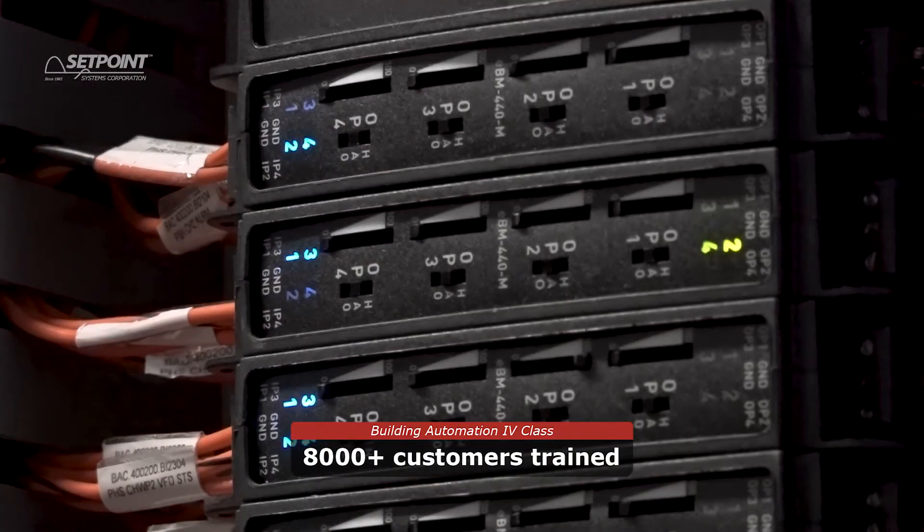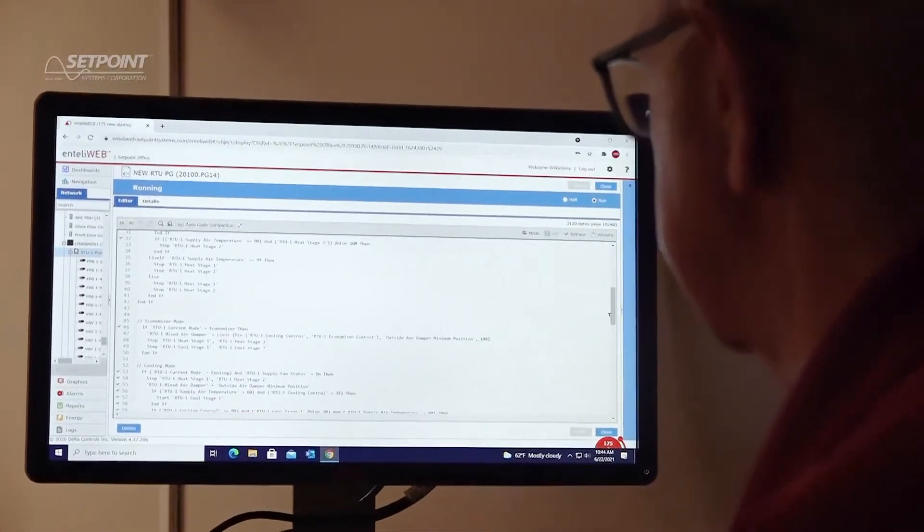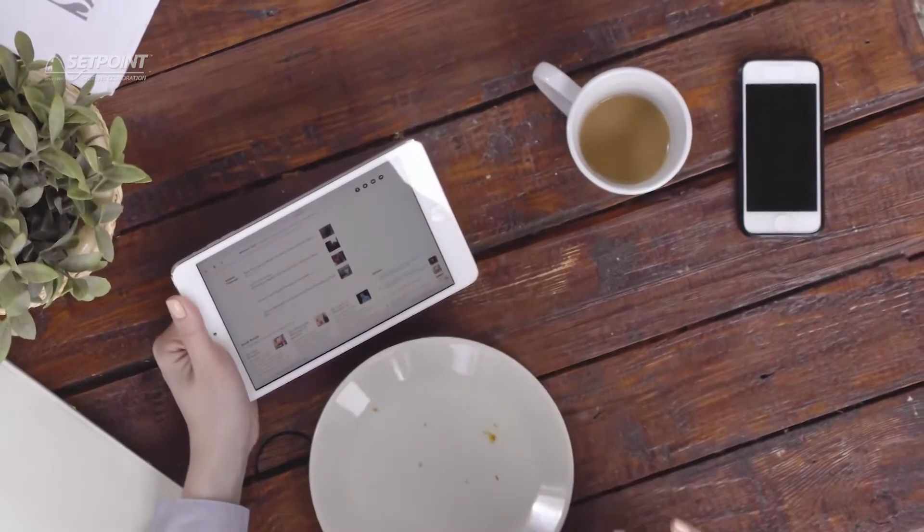In addition, we'll also cover card access, CCTV, and lighting control systems. We'll provide training materials, continental breakfast, and lunch.